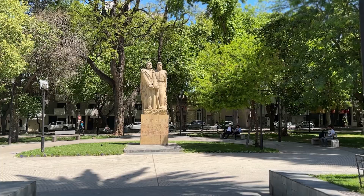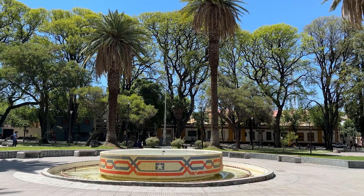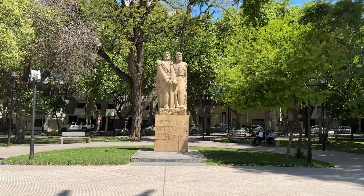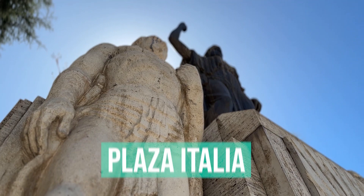Of the remaining plazas, Plaza Chile is probably the least taken care of, and if you have to skip one, that's probably the one. There is a fountain in the center but there's no water, there are some statues dedicated in honor of Chile, and people hang out and walk dogs, but of all the plazas it's probably the least nice one.